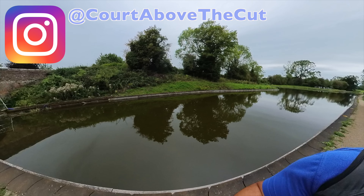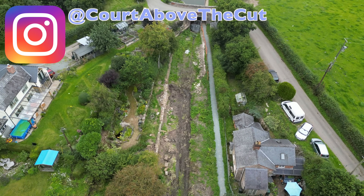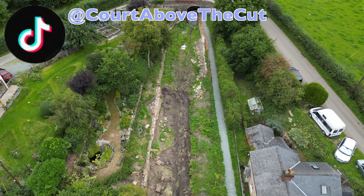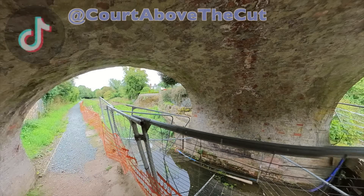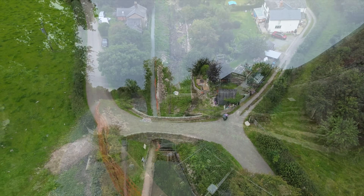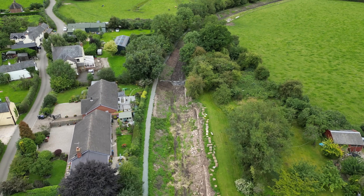Now up ahead here we have Bridge 85 and this is the end of the line as it stands. So this is currently in restoration. As you can see it's all fenced off, and there's lots of stonework going on on the walls here. There's about half a mile of this sort of stretch being restored before we get to where we need to be today.